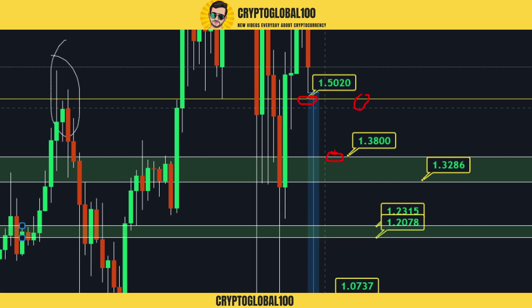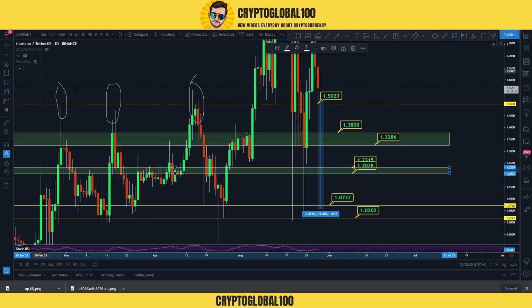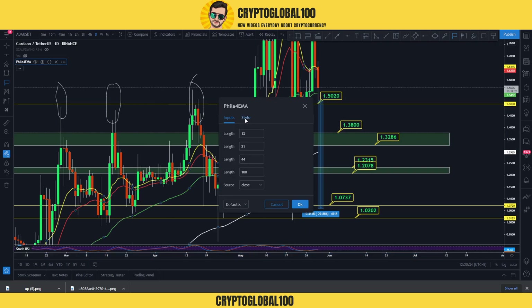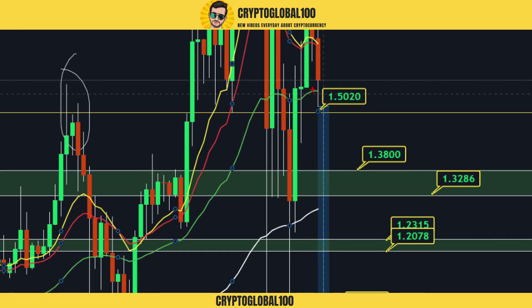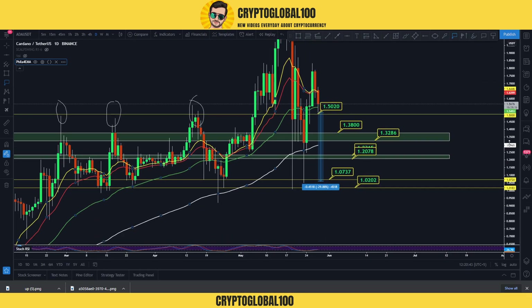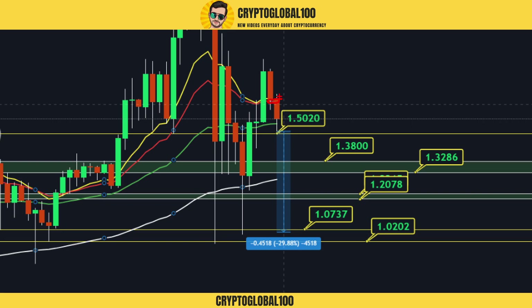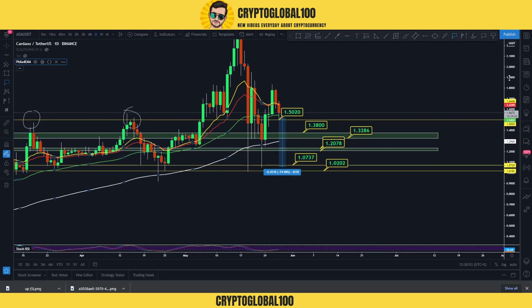For now, you can place your buy orders around 1.50, and in case this level gets broken, you can place your buy orders around 1.38. If we turn on the EMAs, you can see the 44 EMA was tested and the price got rejected from this area. If we cross above this area, and if these EMAs get crossed, then we can have the next leg up towards higher targets.